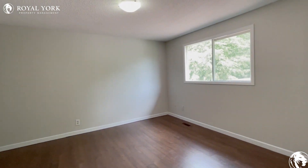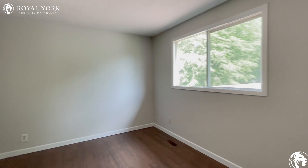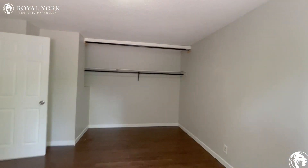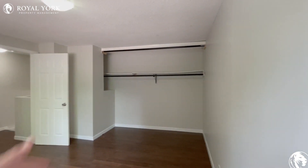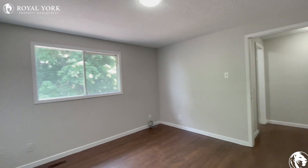Right next door we have the primary bedroom. Tons of space in here for a king-size bed — you could also have one or two nightstands as well. And you have a great-sized closet to hang up all of your clothes and put away all of your belongings.